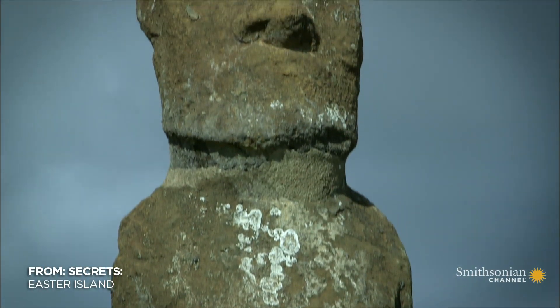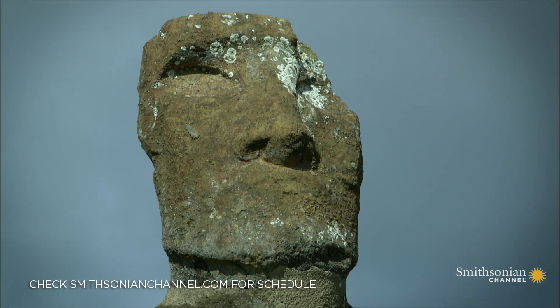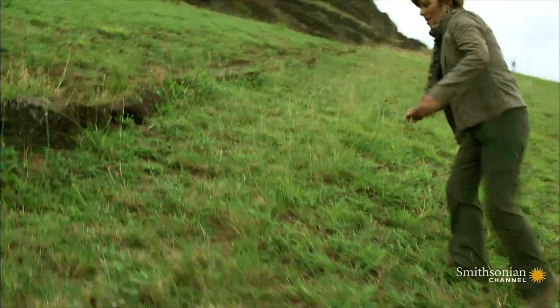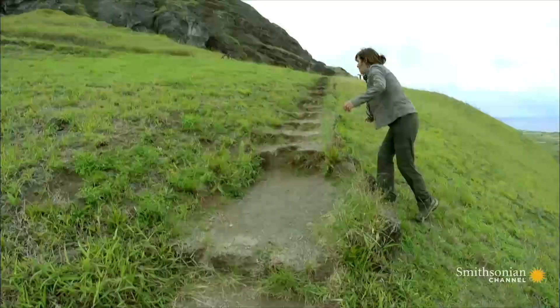The people of Easter Island only had stone tools. A single statue could take two years to carve. Professor Patricia Vargas Casanova has been researching how it was done at the island's main quarry, Ranu Raraku.